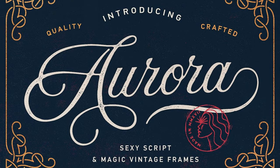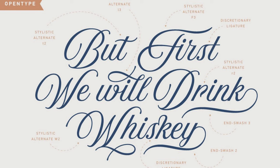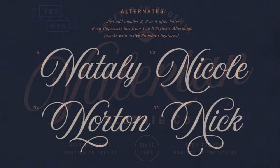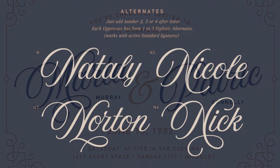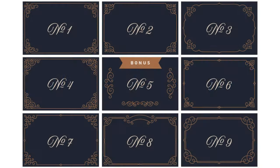12. Aurora Script — The Old West wasn't just a period of lawlessness; it was also a period of passion and romance. Evoke a similar feel to any artwork by using this gem by Andriy Sharinov. Inspired by traditional calligraphy, the pack comes with free vintage frames for a luxurious, elegant look.